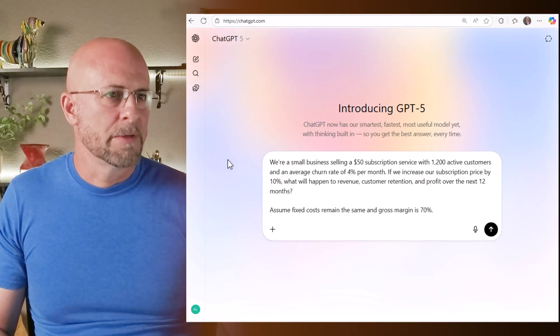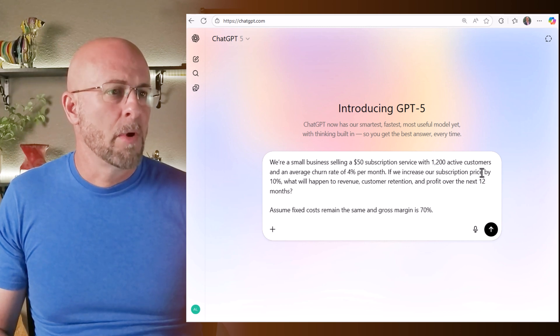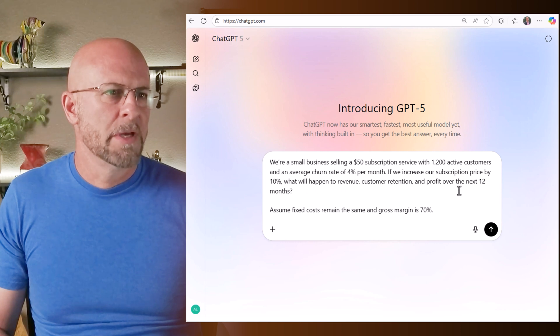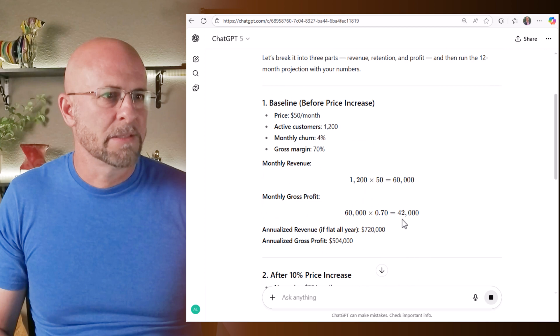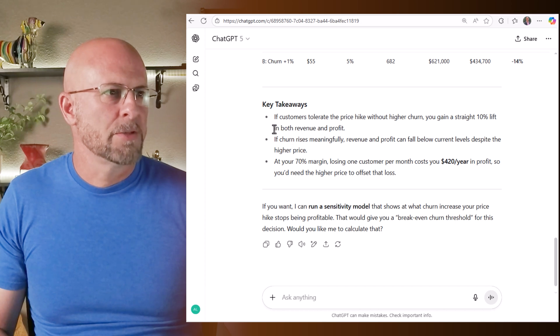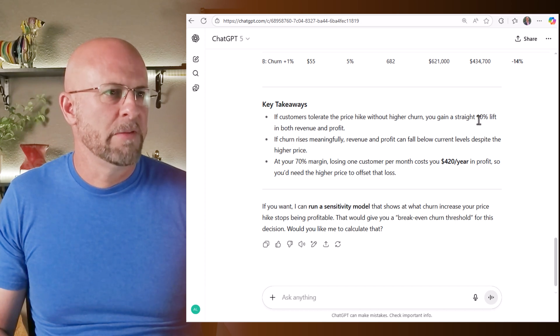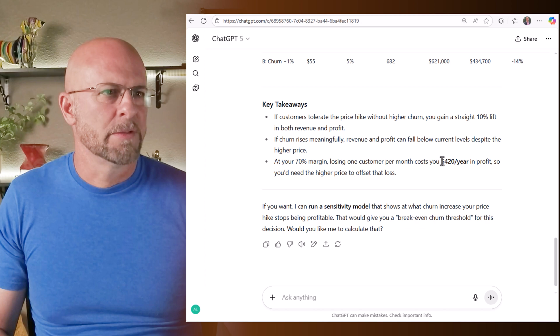Here's an example. We're modeling a small business selling a $50 subscription service with 1,200 active customers and an average churn rate of 4% per month. If we increase the subscription price by 10%, what will happen to revenue, customer retention, and profit over the next 12 months? Fixed costs remain the same and gross margin is 70%. The answer is almost instantaneous. Key takeaways: a price hike without high churn gives you a straight 10% lift, but if churn rises meaningfully, revenue and profit can fall below current levels despite the higher price. At 7% monthly churn, losing one extra customer costs $420 per year in profit, so you need the higher price to offset that loss.